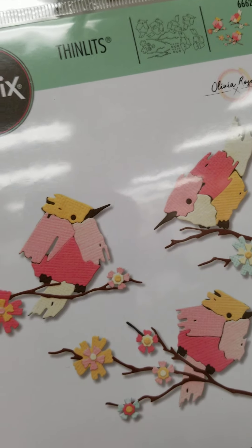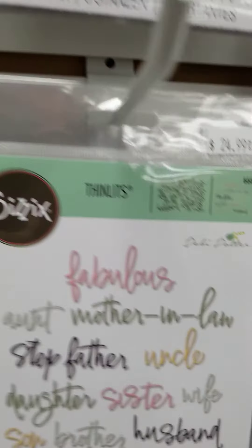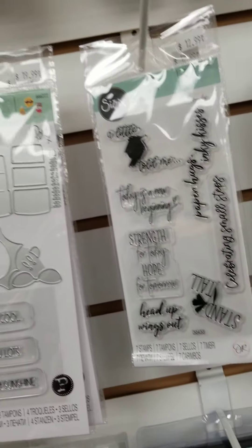Look at how beautiful that is. You have stunning right there, super cute over here, fabulous absolutely, and probably one of my favorites is right here — layering pieces over here. Beautiful florals. There's just something for everybody.